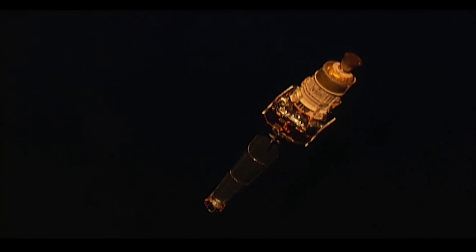We deployed right before sunset, and this is the actual sun setting on the Chandra as we lost sight of it forever.